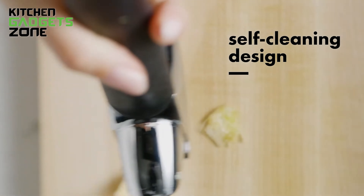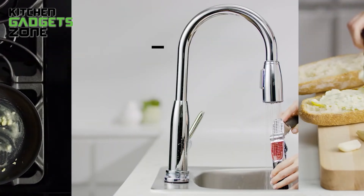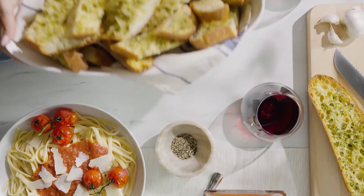The soft, non-slip handles absorb pressure, making it comfortable to use even for large batches. After you're done, just pop it in the dishwasher for easy cleanup and you're ready for your next culinary adventure.